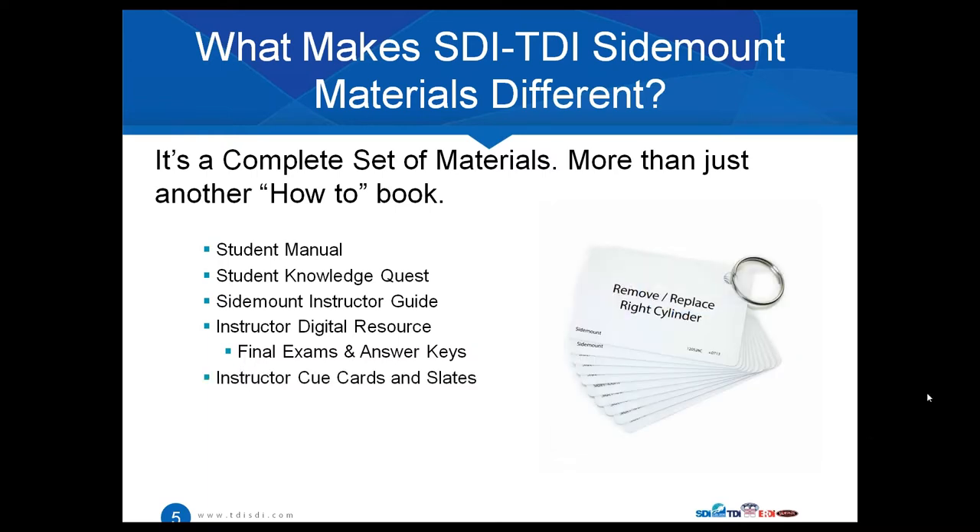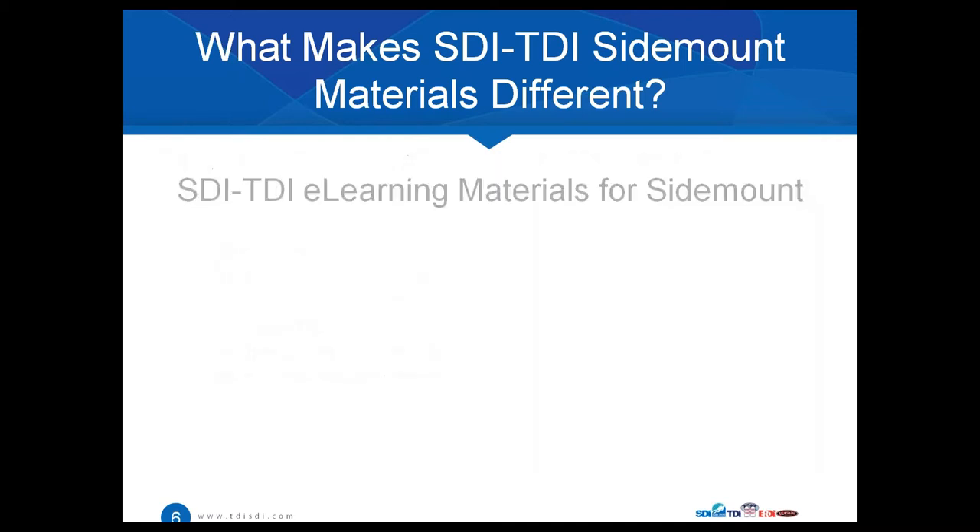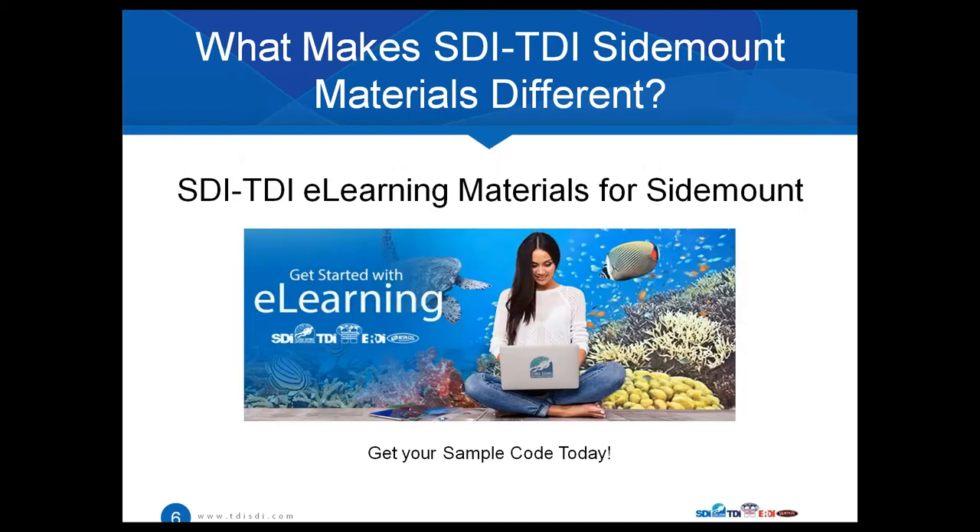We also have instructor cue cards and slates. And don't forget, we have this program available on e-learning as well. If you are an instructor for sidemount — whether it's SDI or TDI — you can contact us or reach out at sales@tdisdi.com and get your sample code today. Just call us up, say you're a sidemount instructor planning to teach a class in a couple of weeks, and we'll give you a sample code so you can preview the program before offering it to your students.